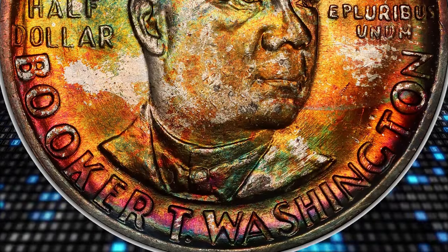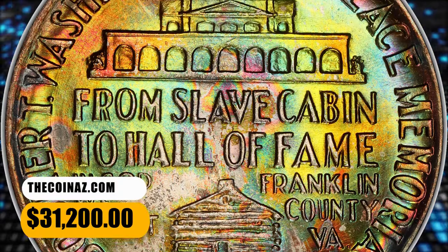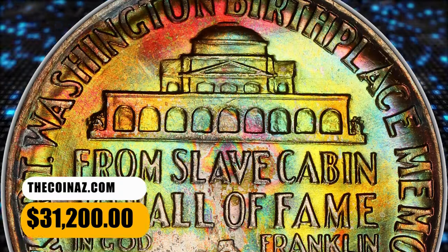Crimson, forest green, gold, lilac, and powder blue hues are among the many colors. It ended up selling for $31,200.